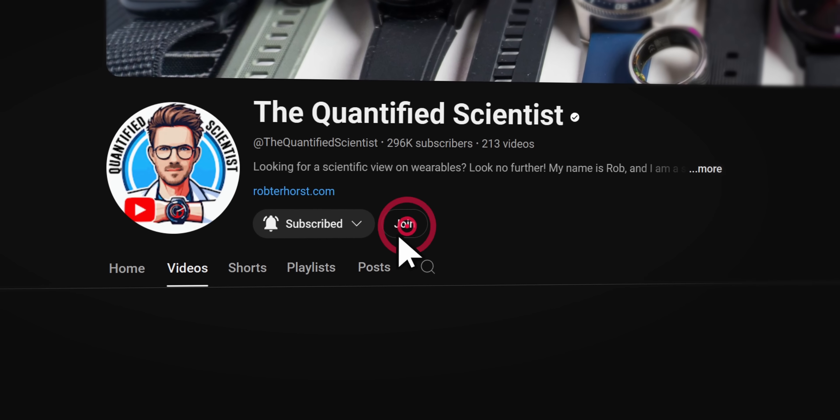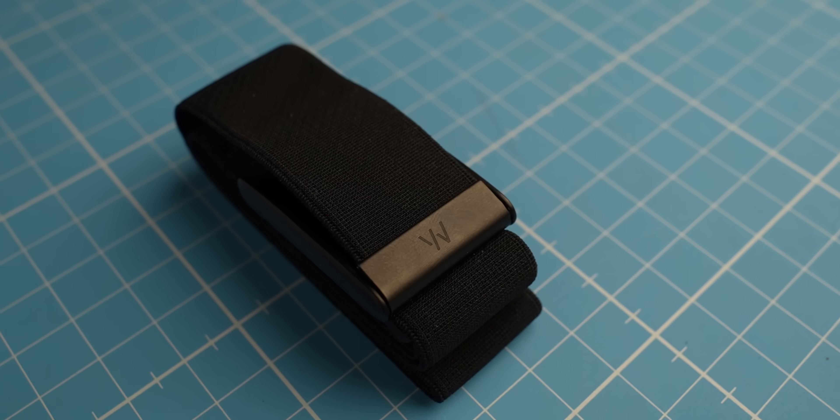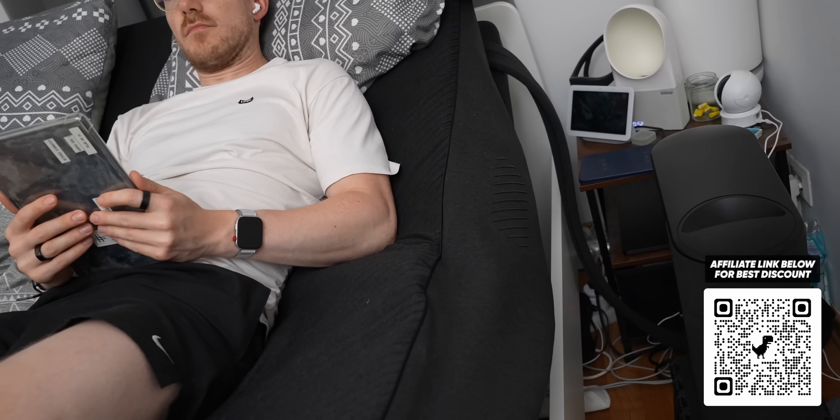You can also become a YouTube member, which is like Patreon on YouTube, linked up here, and it gives you early access to some of my videos. Finally, there are also a bunch of extra affiliate links in the description below, most of which give you the best discount possible — for instance on the Whoop strap or the 8sleep pod. So if you're interested in those, that would really help as well.